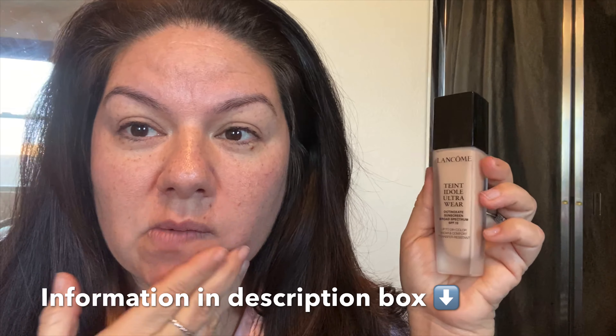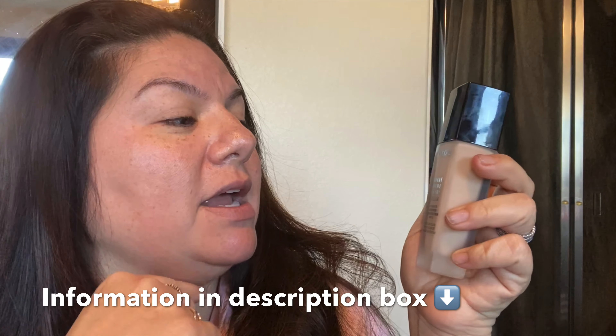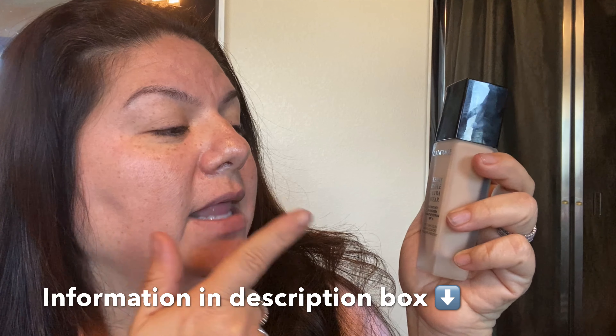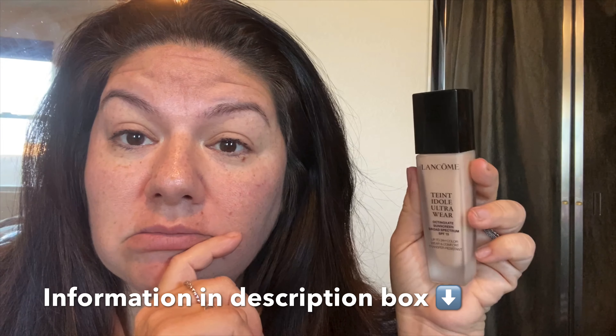I got to shower and get ready. I look like crud — it is very, very, very early in the morning. Anyways, this is the Ultra Wear by Lancome. Let's just see.